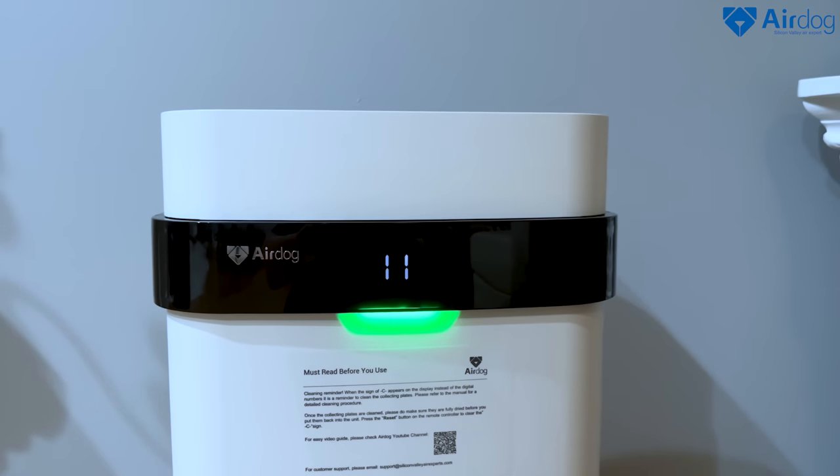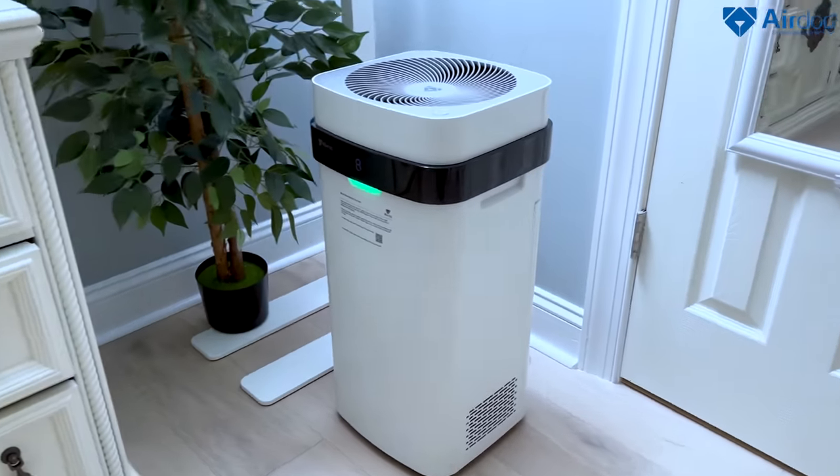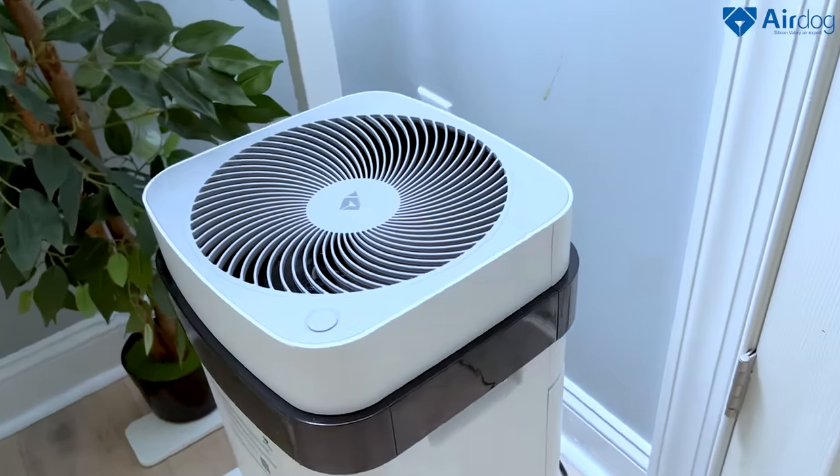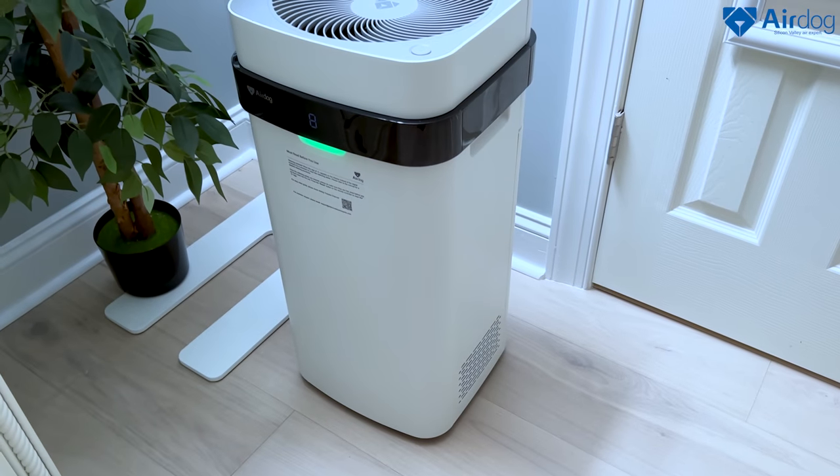This air purifier is definitely my most favorite product — it purifies the air in an amazing way. We have a newborn at home, so we definitely need the air to be as clean as possible so she won't develop any allergies and will simply breathe clean air. This is important for our family, our kids, and even our pets. I highly recommend you check out this air purifier — I'll leave all the links in the description box along with coupon codes, discounts, and sales information.